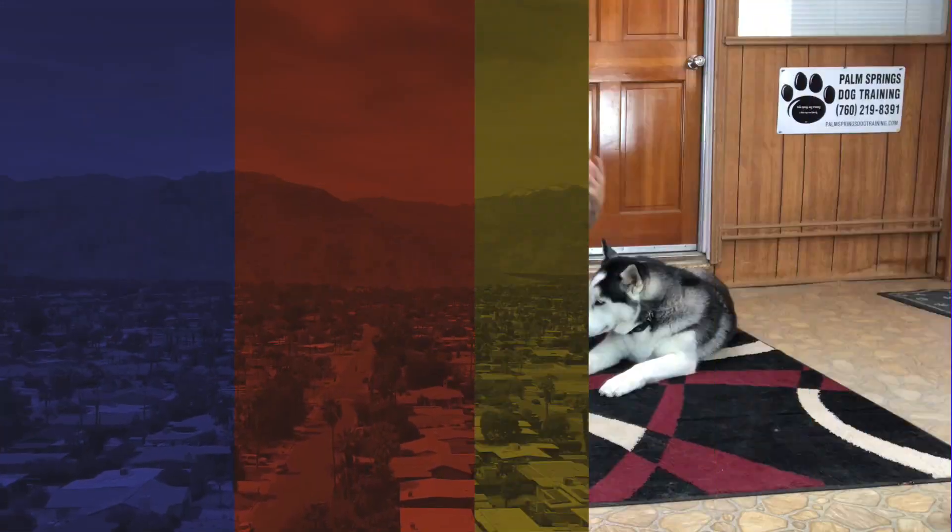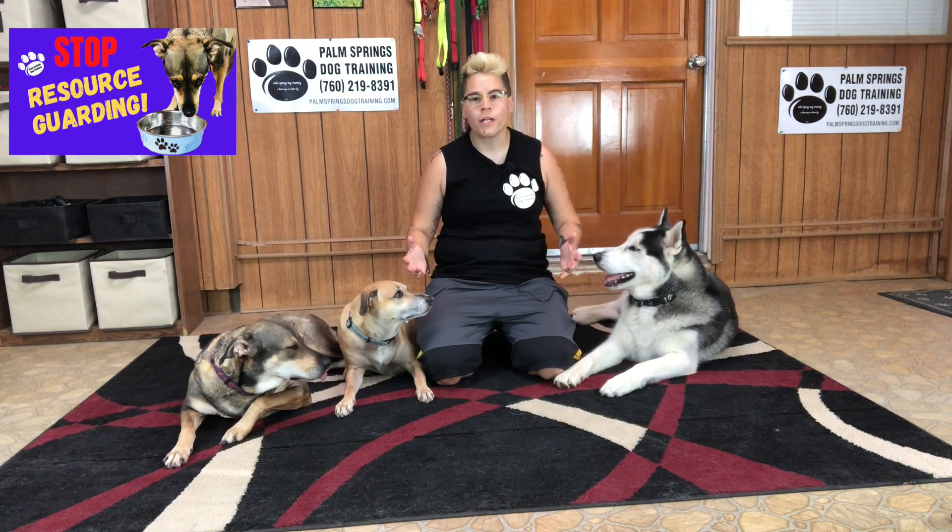I want to talk to you about a very important topic: resource guarding. Resource guarding is when a dog controls access to food, people, or places that are important to him. Guarding resources is usually a manifestation of the dog's deep-rooted insecurity and inability to cope well in a social situation, even with people and other dogs he knows.